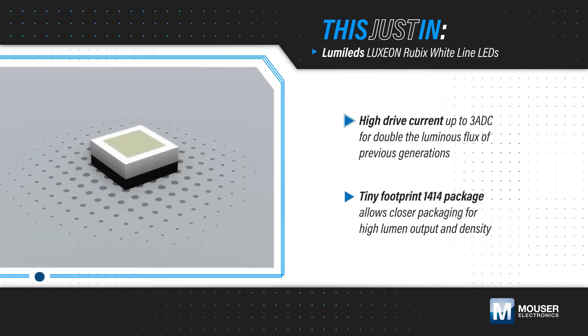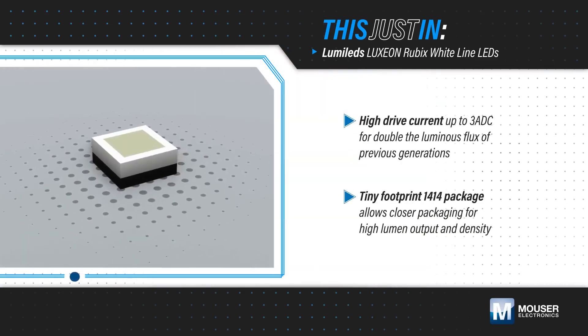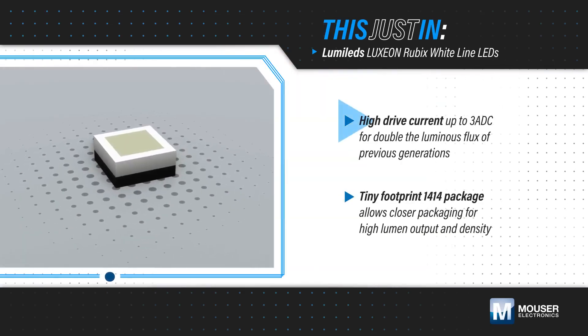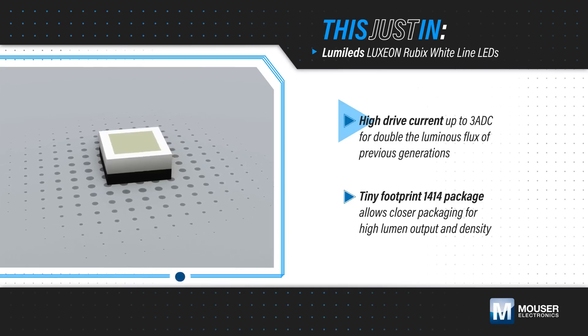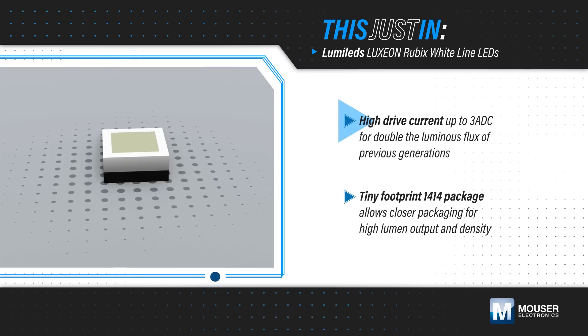Lumileds' Luxeon Rubik's Whiteline LEDs, available from Mouser Electronics, support a high drive current up to 3 amps DC to provide double the flux of previous generation LEDs, with a typical luminous flux as high as 440 lumens.